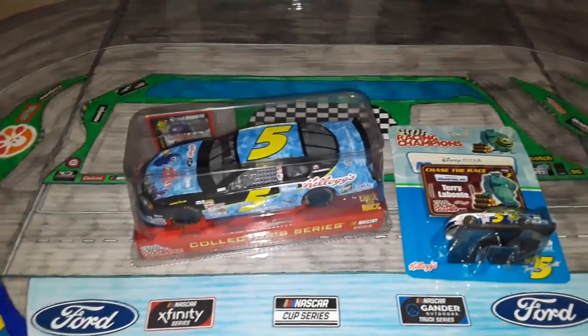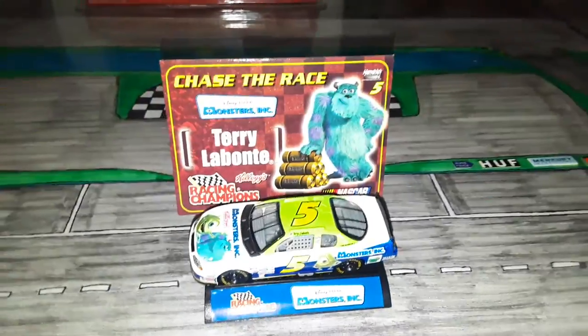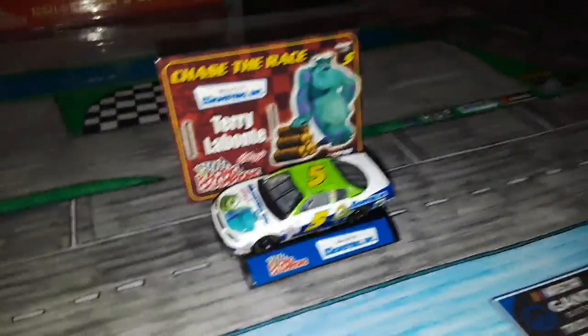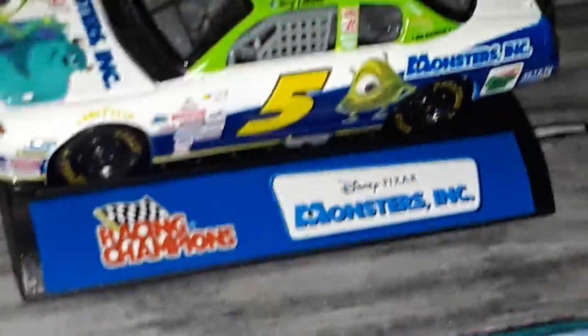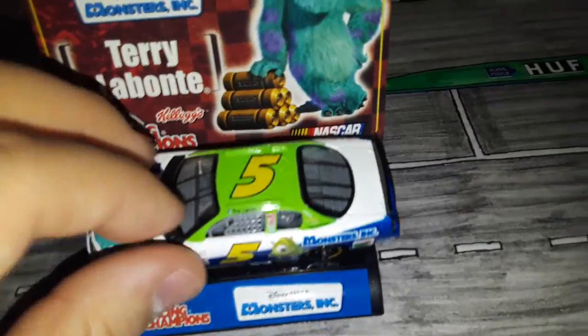So without further ado, I say let's go ahead and start with the 1:64. Alright, we got it out of the box, and already it's pretty cool. It has a little podium that you can sit the car on, and you can actually put the little card on it too — there's like a little slot — so that's pretty cool that it comes with the stand.